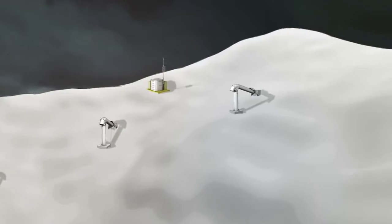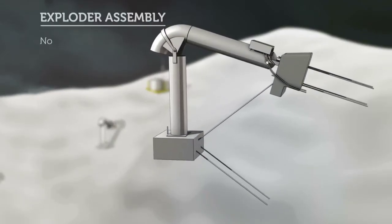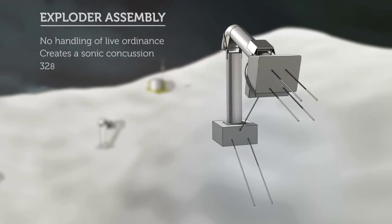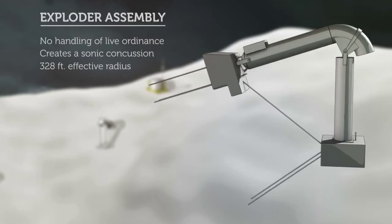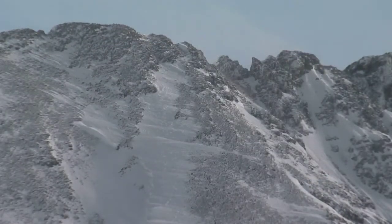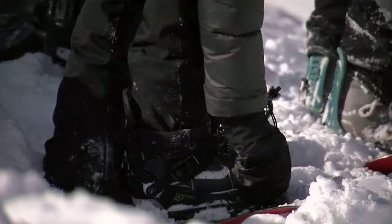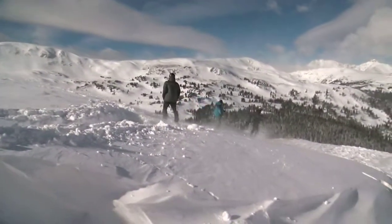CDOT is utilizing new technology called Gazex — gas compression systems already implanted in certain avalanche-prone areas of the high country to trigger slides before skiers do. We monitor over 50-plus slide areas throughout the state. But even with that constant monitoring, the risks are great. We have that risk, whether it's avalanche or rockfall or other hazards that always exist in a mountain environment. It really does require people to be more careful.